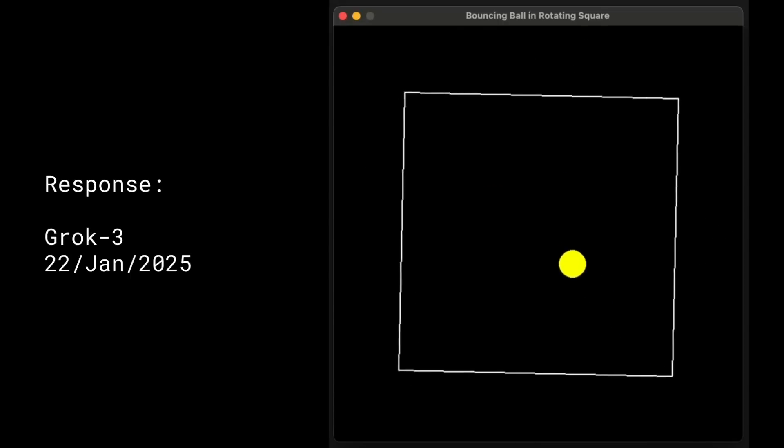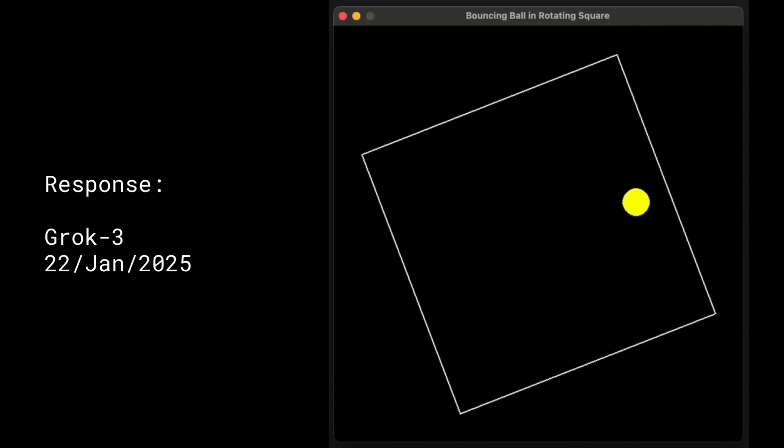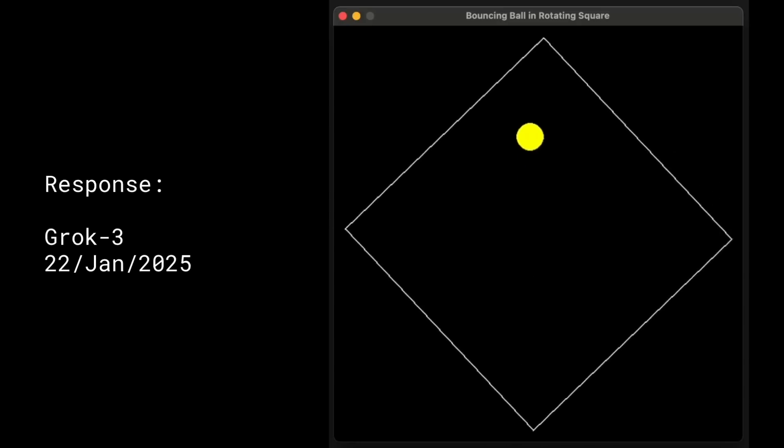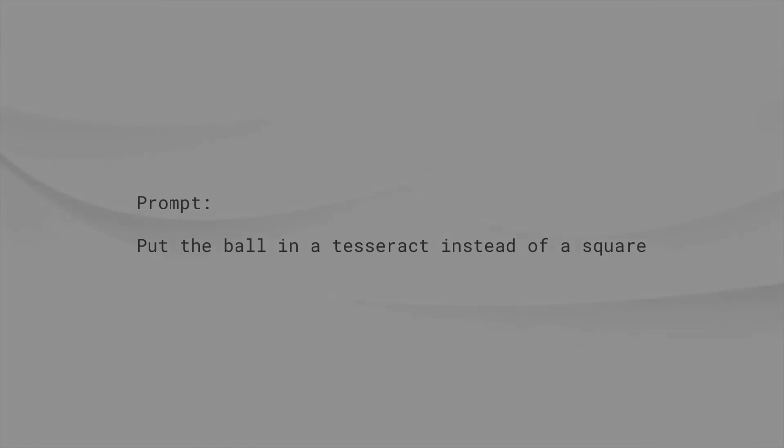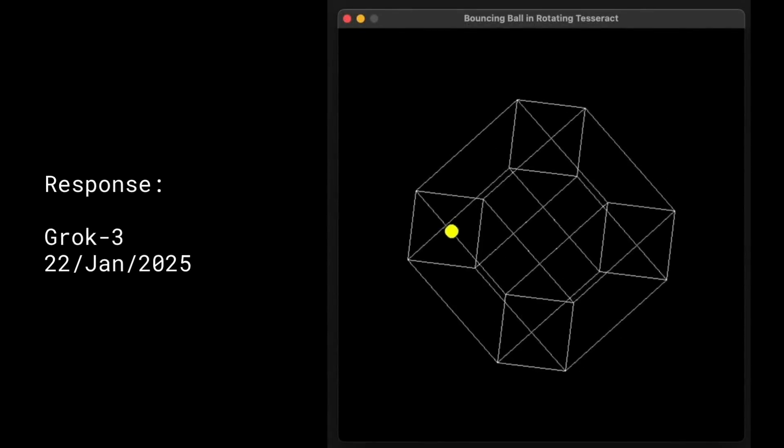They wanted to go a little bit further than that, so they added to the prompt. You can try this yourself in your favourite model. I gave this one again to Grok 3 — this additional prompt: 'Put the ball in a tesseract instead of a square.' And Grok 3 came back with this result.